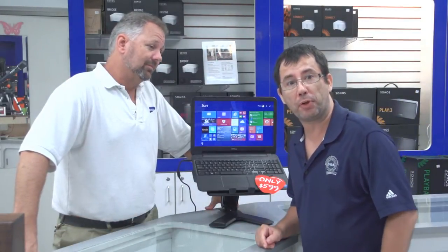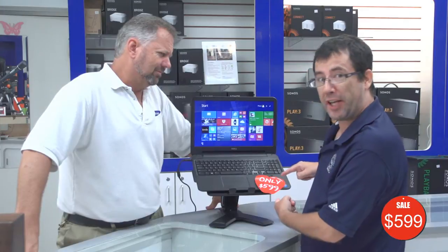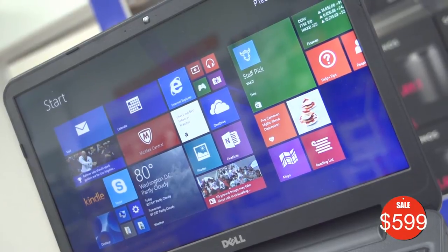Well folks, a laptop in Bermuda for only $1600. $599. Comes with an 11-inch screen and it's even an Apple. No, it's not even close to being an Apple. It's a PC and it's actually got a 15-inch screen.